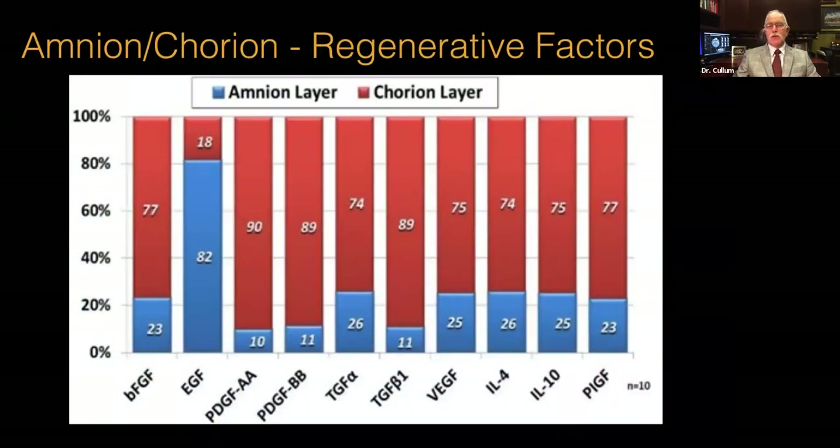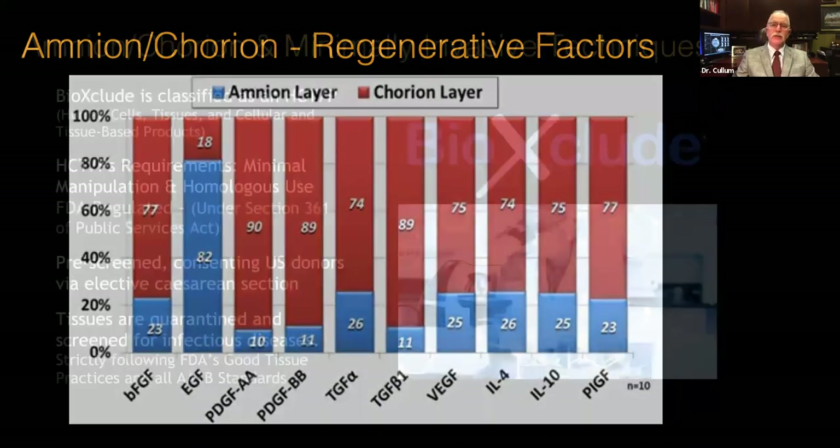When we look at the lion's share of the growth factors, the beneficial ones are predominantly in the Chorion layer. The Amnion layer does have some — for example, EGF has a predominance in Amnion — but for the most part the Chorion is the beneficial tissue.